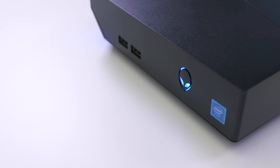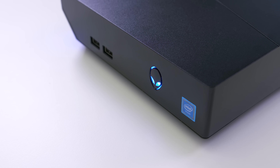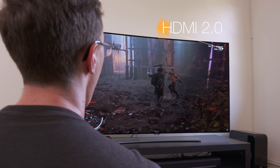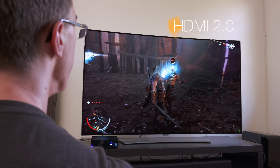This is really where the Alpha R2 makes sense. Where you could always go for a gaming laptop, they're quite a bit more expensive, where this is more of a proper desktop. With an HDMI 2.0 port, you can hook it up to a 4K display or TV, and you've got a PC that's way more powerful than a console.